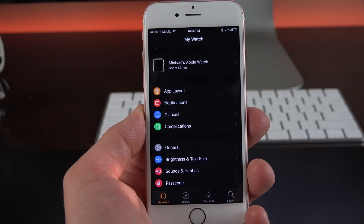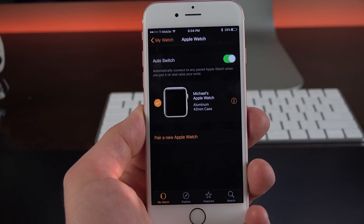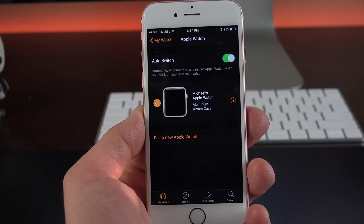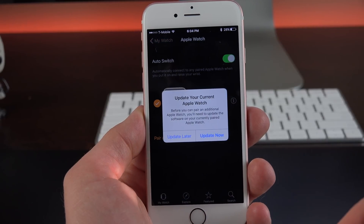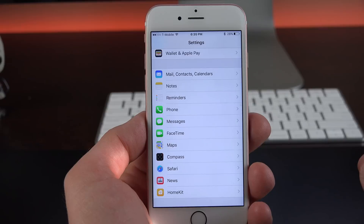A really welcome new change with iOS 9.3 is the ability to add more than one Apple Watch. Previously, you could only pair one at a time. Now you can add as many Apple Watches as you want, but they do have to be updated to watchOS 2.2.